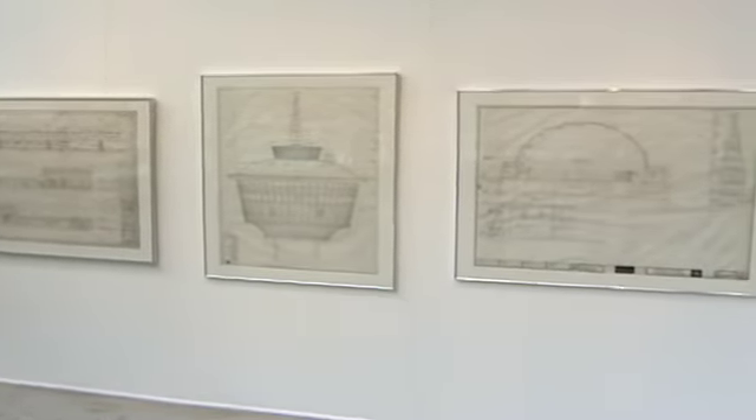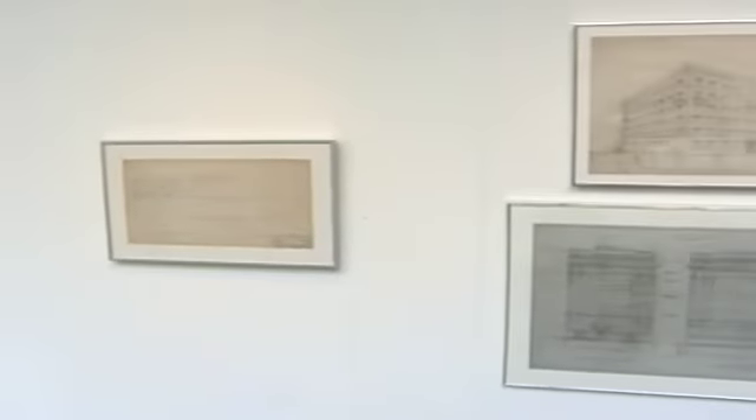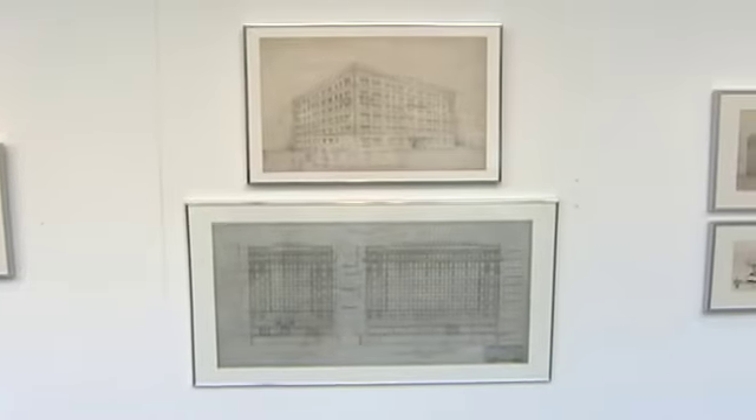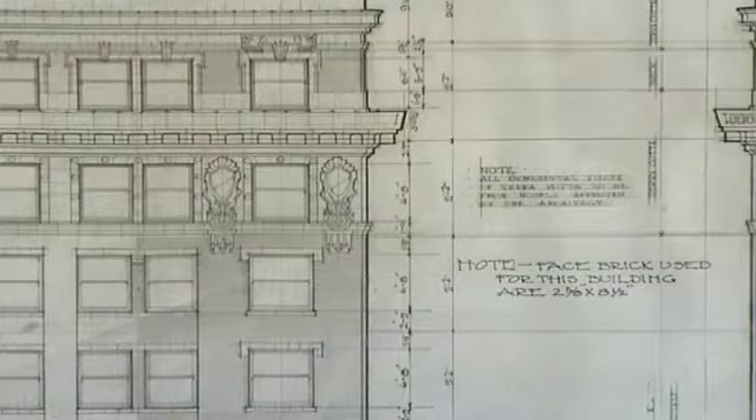Drawings dug up from the Canadian Architectural Archives are now on display for anyone to see at Calgary's Triangle Museum. The collection, called Building a History, showcases drawings and pieces that the exhibit's co-curator Linda Fraser says comes with a certain appreciation.